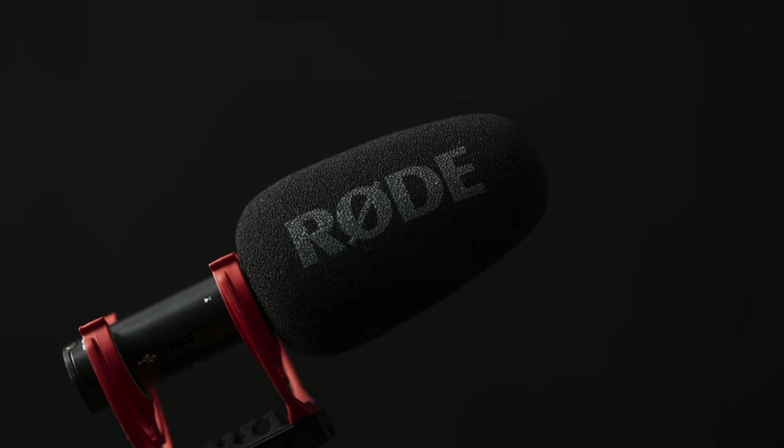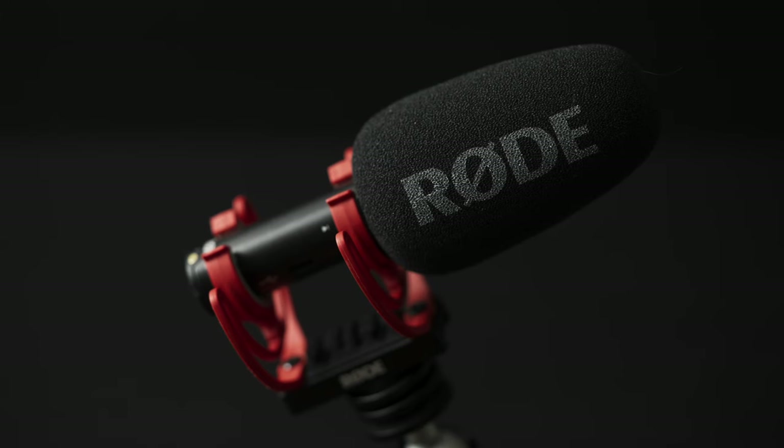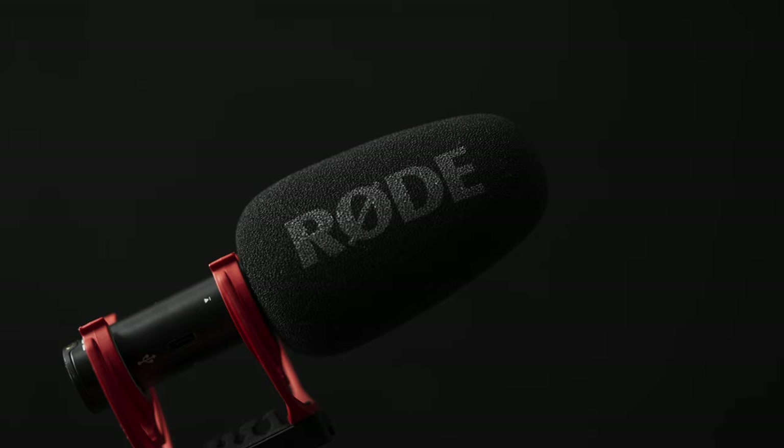Third on this list is the Rode Video Mic Go 2. I think the Deity V-Mic D3 Pro sounds better than the Rode Video Mic Go 2, and it is a bit more versatile since I can control the actual volume with the knob on the back. But the Rode Video Mic Go 2 takes the cake because I use it more for this channel, and it helped me create a preset for the audio that I use here — a preset I'm happy with that I can tweak if needed. It gave me a good middle ground. If you want to see tutorials on how to edit audio or create a preset in Final Cut Pro, let me know in the comments below.